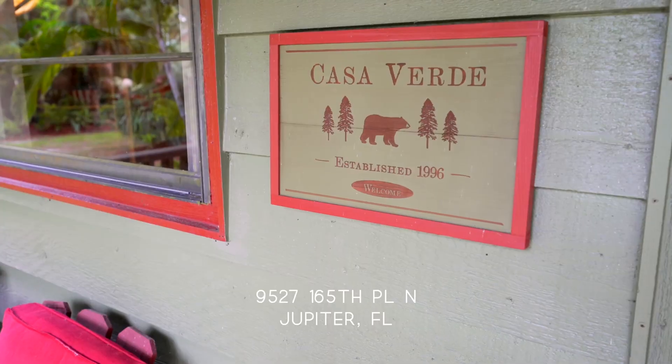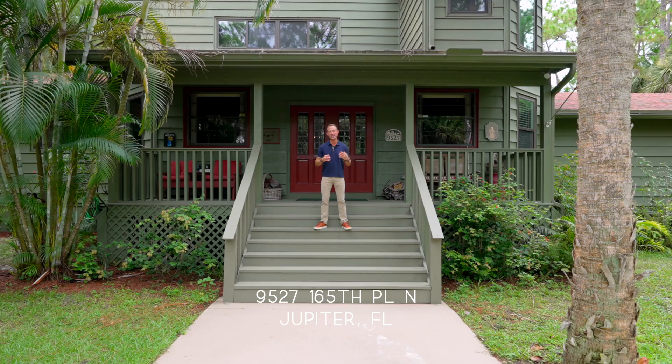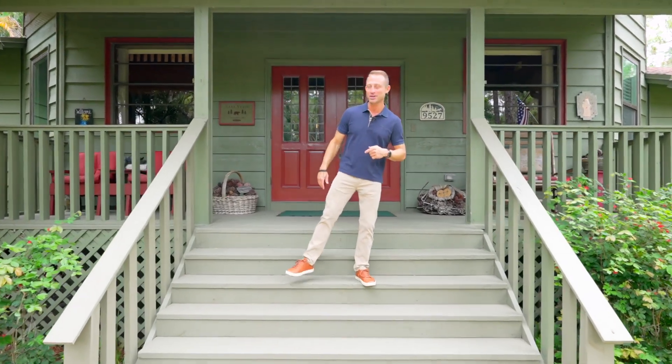The name is Casa Verde. This home offers tranquility and peace and a special energy that I haven't seen in many homes recently. My name is Dylan Snyder, I'm with Compass Real Estate here in Jupiter. Let's come take a look at this special property.